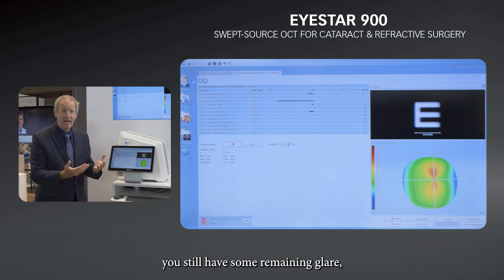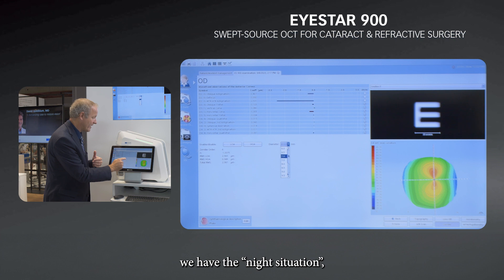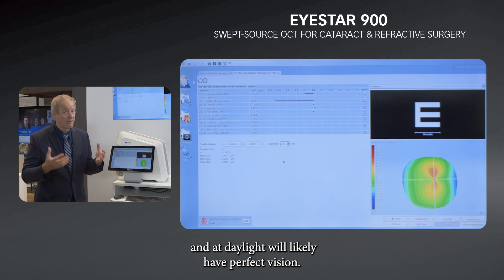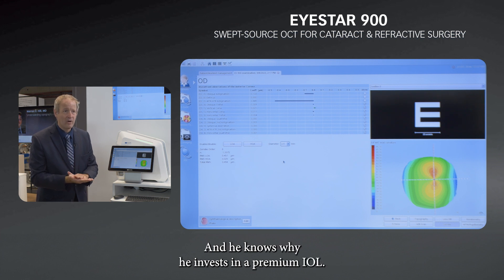At night, because of the asymmetry, there is still some remaining glare — but that's okay. You can go further and show the night situation, then switch to reduce the pupil, and at daylight the patient will have perfect vision. This way, the patient gets their level of expectation set at the right level, and they understand why they are investing in a premium IOL.